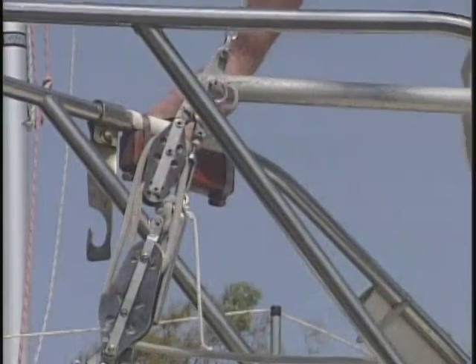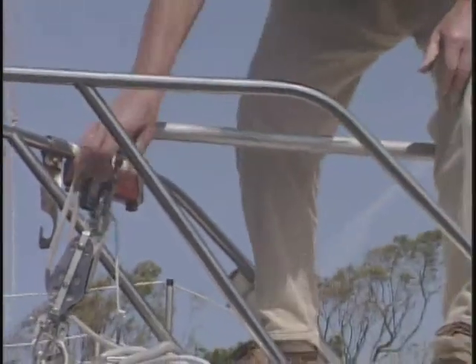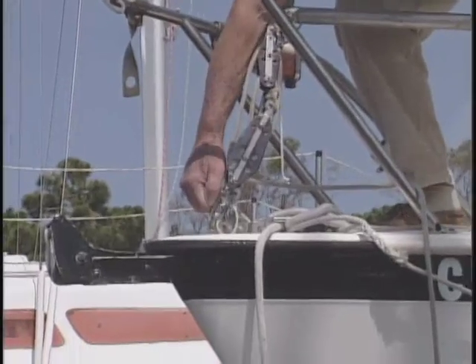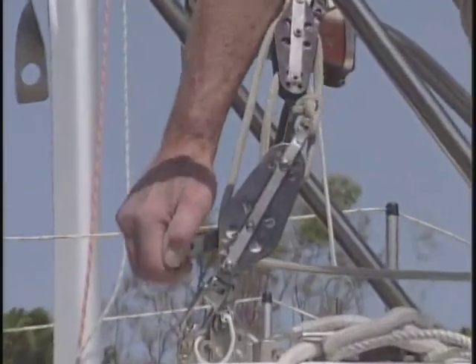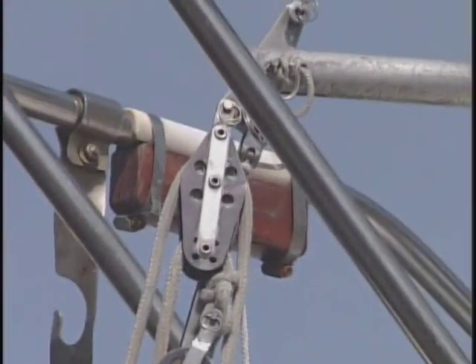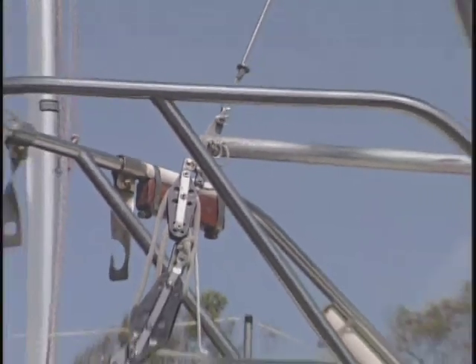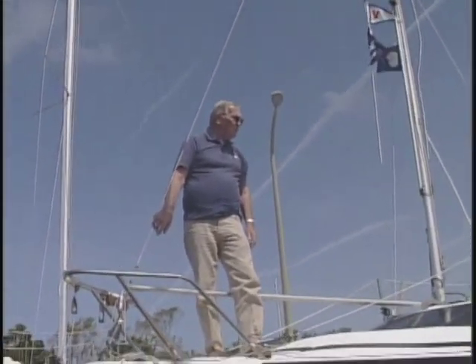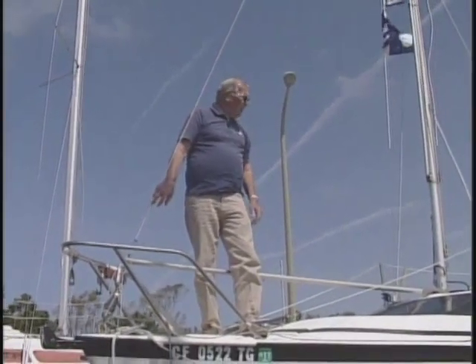This is called a shroud tensioner — I'll show you how that works. I have an adjuster which I can pull to really put pressure on. Technically you don't need to do anything more than the block and tackle; you could get by with just leaving the block and tackle in place, but I don't.